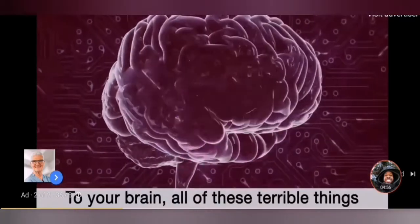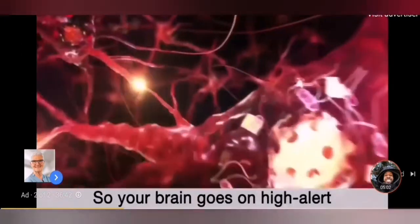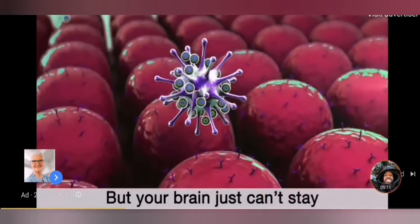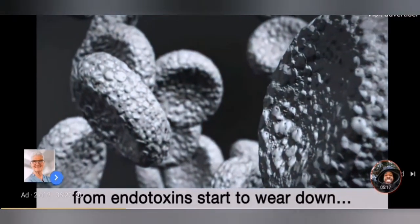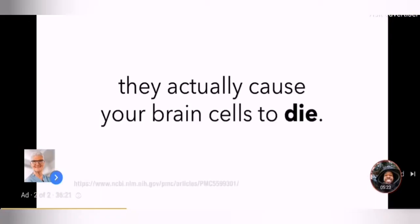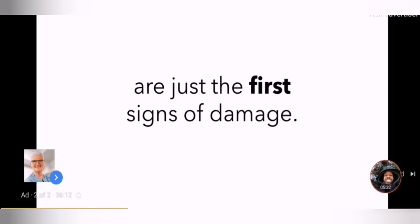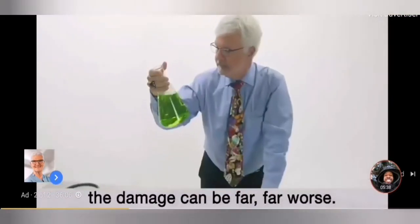And do you know the worst part? To your brain, all these terrible things are perceived as attacks on your body — the same as if you have a virus. So your brain goes on high alert to threat level red to stop these attacks, sending healing cells to fix the problem. But your brain just can't stay on threat level red all day, every day. Pretty soon, the cells that protect your brain from endotoxins start to wear down. And when these glial cells in your brain are strained too hard, they actually cause your brain cells to die. Headaches, brain fog, and losing your mental sharpness are just the first signs of damage. But if these toxins are left to rampage through your body for months or even years, the damage can be far, far worse.